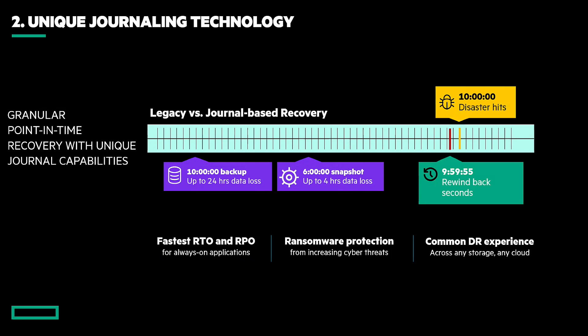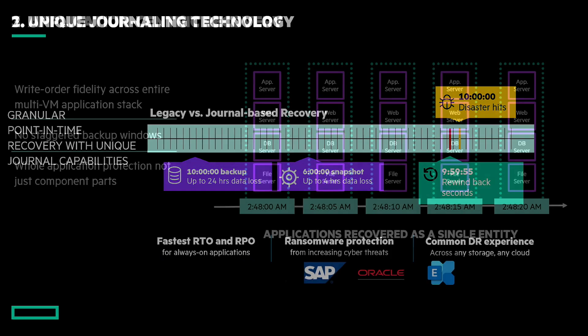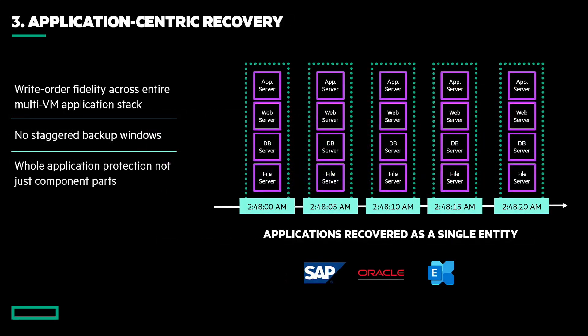It's not going to look or feel any different. Inbuilt ransomware protection increases the resilience to cyber threats — you can rewind to seconds before an attack and resume in minutes. This unlocks the fastest RTOs and RPOs for always-on applications. Building on application-centric recovery, we provide right-order fidelity across the entire multi-virtual-machine stack — all servers making up the enterprise application recovered to exactly the same point in time, whether going to public cloud, private cloud, or between sites. We recover them as a single entity — the whole application, not just its component parts.